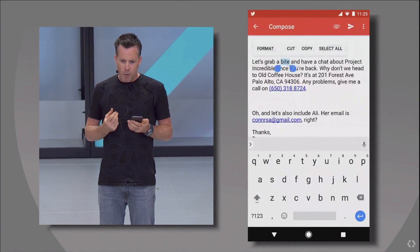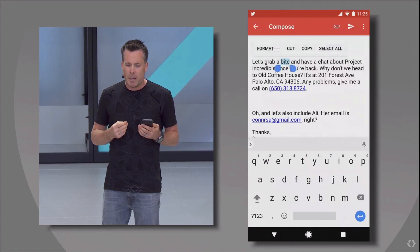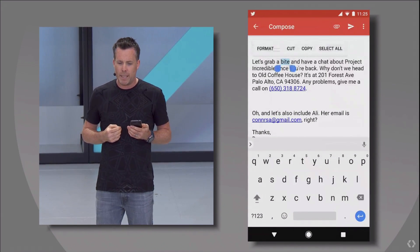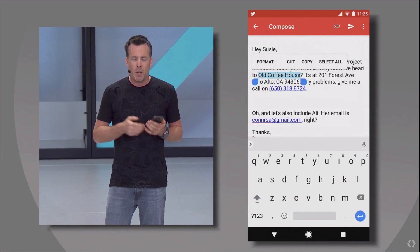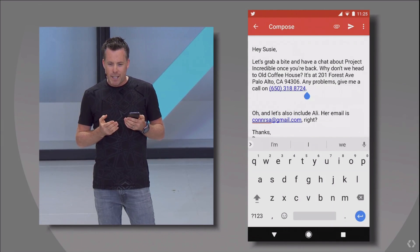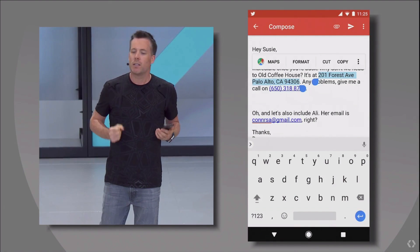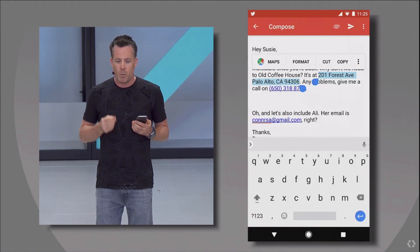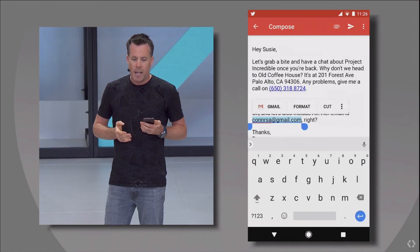We know from user studies that phone numbers are the most copy-and-pasted items, and the second most common are named entities like businesses, people, and places. In Android O, we're applying on-device machine learning — specifically a feed-forward neural network — to recognize these more complicated entities. So watch this: I can double-tap anywhere on the phrase Old Coffee House and all of it is selected. No more fiddling around with text selection handles. It even works for addresses — if I double-tap on an address, all of it is selected. And what's more, the machine learning model classifies it as an address and automatically suggests Maps so I can get directions with a single click. For phone numbers, you get the phone dialer suggested, and for email addresses, you get Gmail suggested.